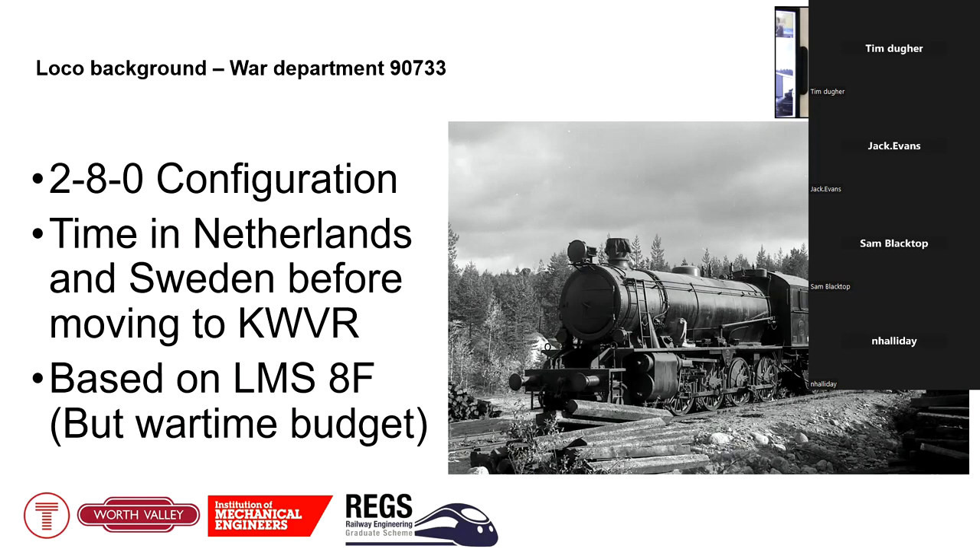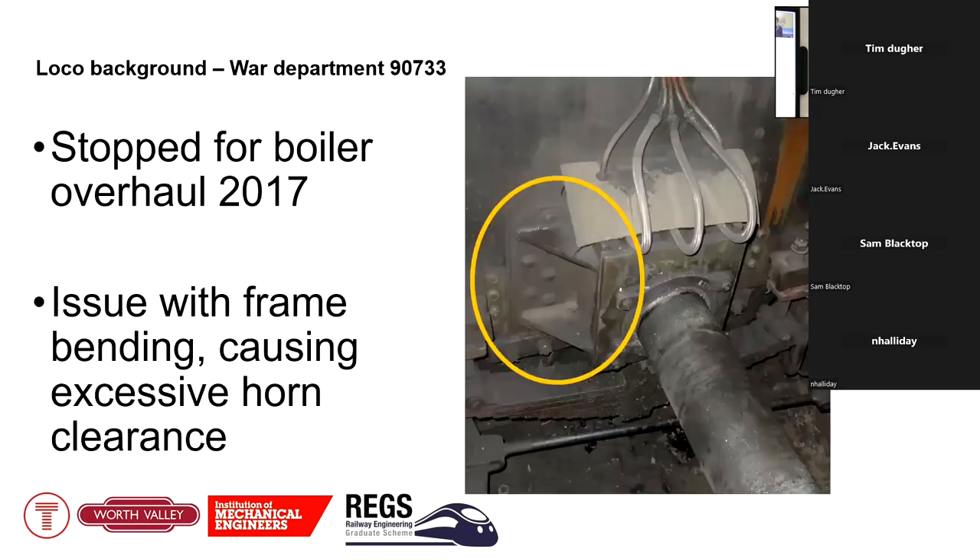After it was built in 1945 it went off to the Netherlands and was used there to support the war effort, moving troops and supplies around Europe. A few years down the line it was sold to Sweden, where it was heavily modified — as you can see in the picture — up in the Arctic Circle. It got big headlights, an extra chimney, and a fully enclosed cab for working in snow. It sat in the strategic reserve in case Sweden had to revert to coal, which was not to be the case, and in the 1970s it was brought back to the Keighley and Worth Valley and restored to its original design spec.